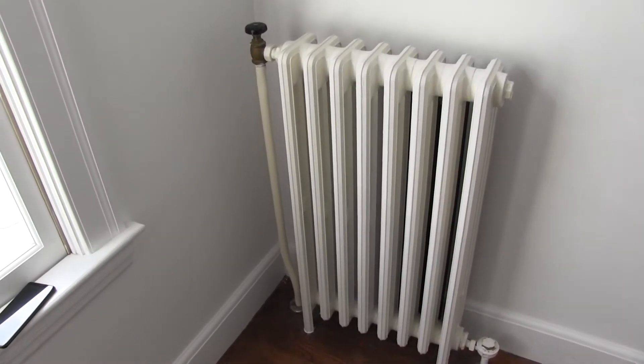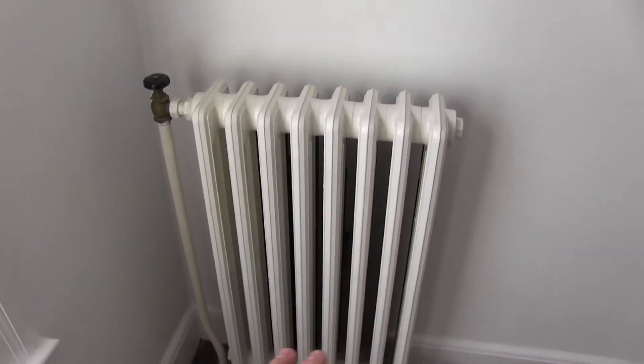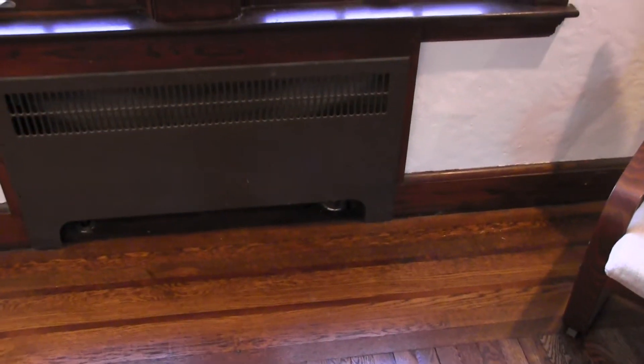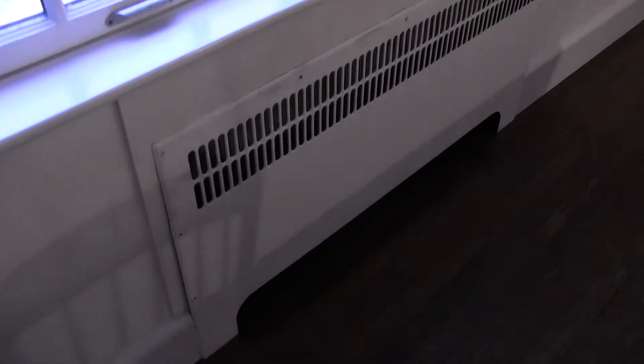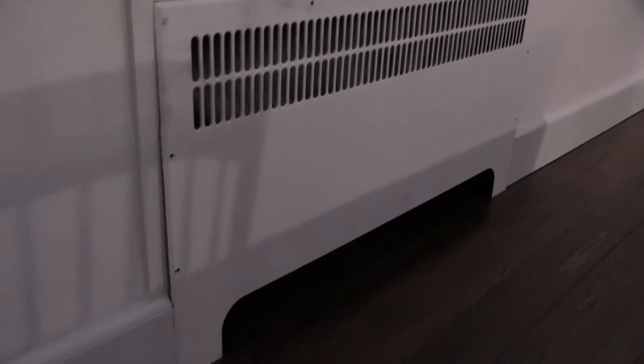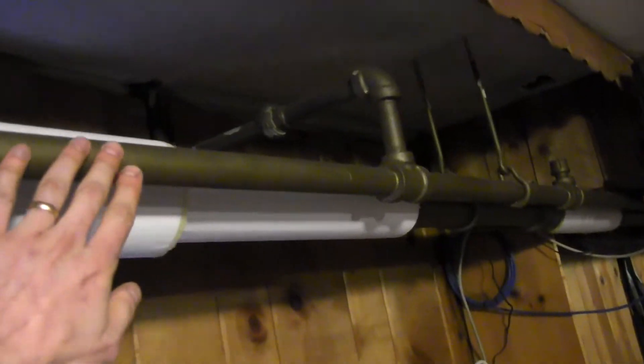Our house is pretty old — it was built in 1935 and it has steam heating, those old cast iron radiators. Ever since we moved in, the steam heat has been having all kinds of issues. Some of the radiators would heat up really slowly, much slower than others. Some others would make really loud clanging noises, and more worryingly, the pipes themselves would make these really bad hammering sounds towards the end of the heating cycle.